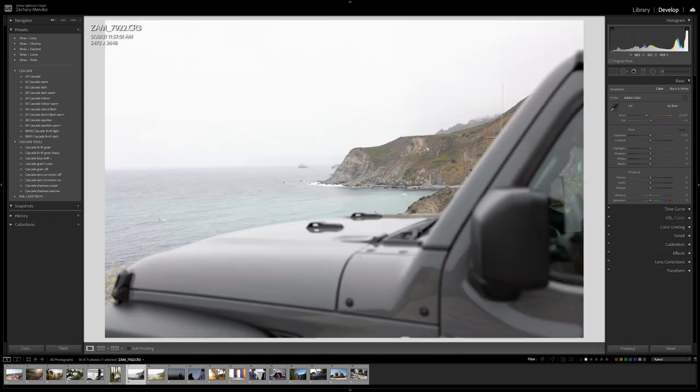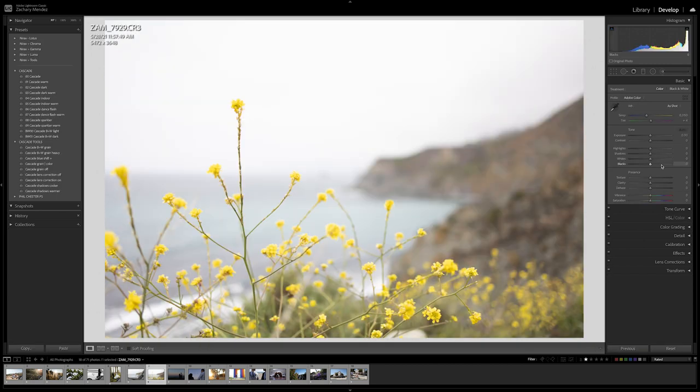Here's an image from Big Sur taken on a road trip up to Seattle. I'm going to apply Cascade Dark, bring down the highlights and bring down the blacks. Here's a before and here's an after. And for this next image, same idea — apply Cascade Dark, bring down the overall exposure, bring down the highlights, and bring down the whites. Here's a before and here's an after. For all these images I'm just applying the preset, which looks really great right off the bat, and then adjusting a few things in the basic panel.